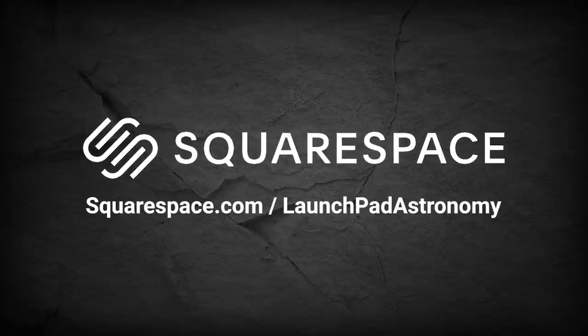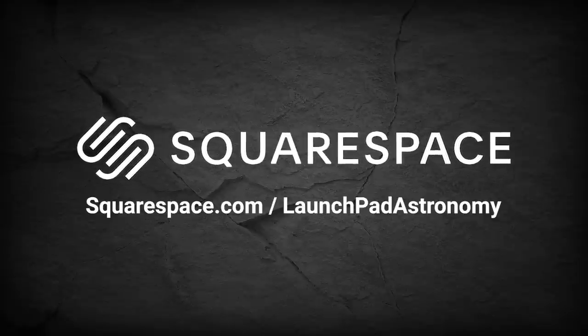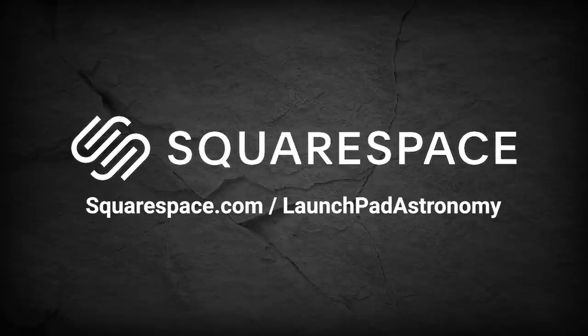This video is sponsored by Squarespace. Create a beautiful website quickly without having to write a single line of code.